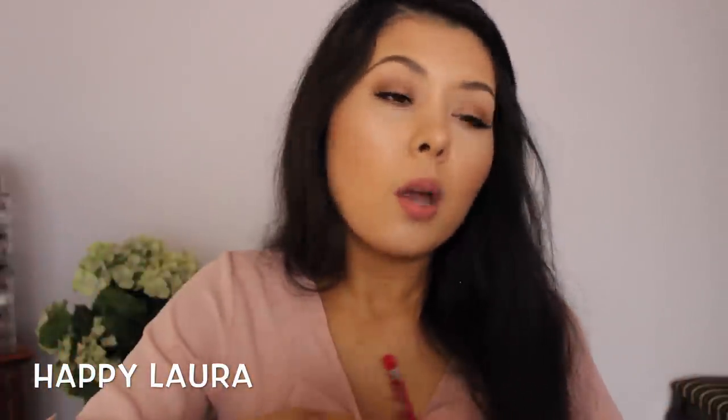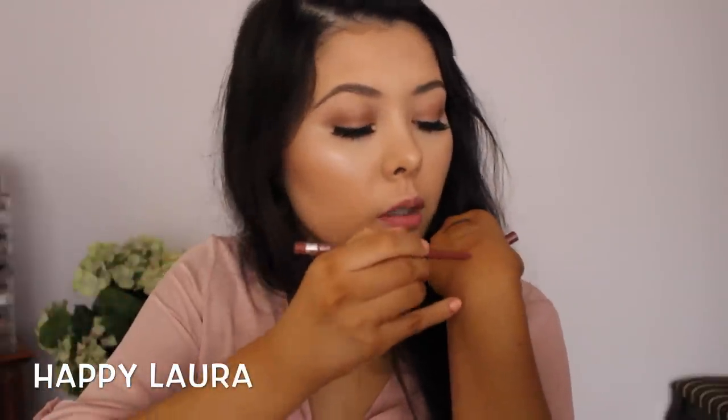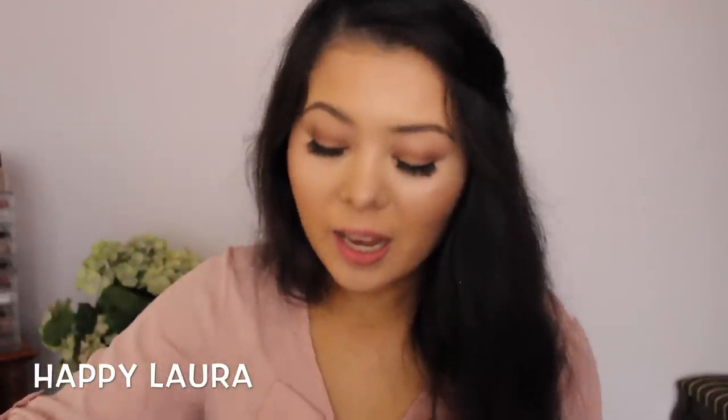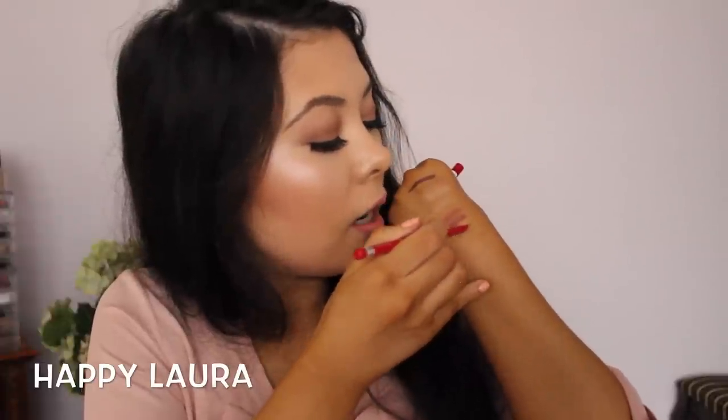I picked up two Rimmel lip liners. I always seem to buy a red and a nude lip liner — I love lining my lips with a nude to make them look bigger, and I like lining with red when I wear red lipstick. The nude one is in the shade Addiction, and the other is called Red Diva — I love that one. These are nice because they're slanted and have a wider nib.